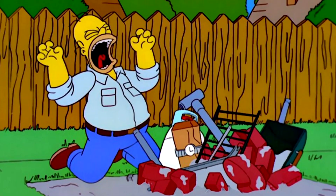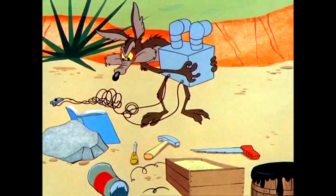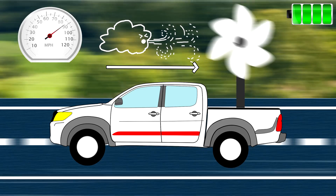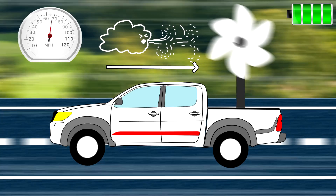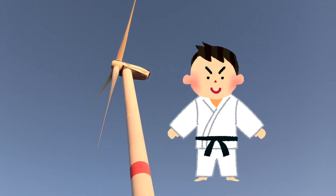Interesting, but it doesn't work nonetheless. To understand why, let's try to implement this scenario. A fully charged electric truck is cruising into a headwind — to give our turbine a fighting chance.